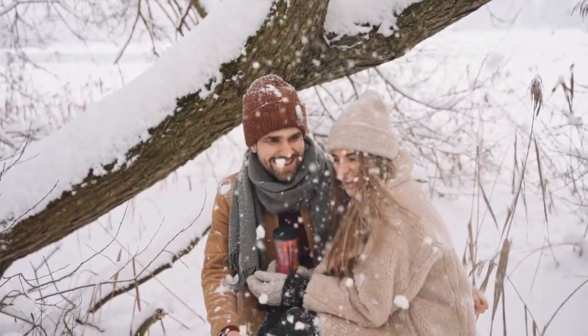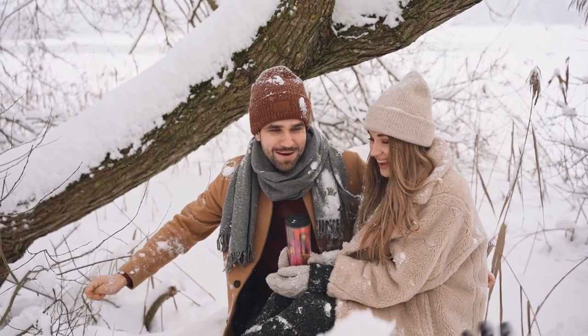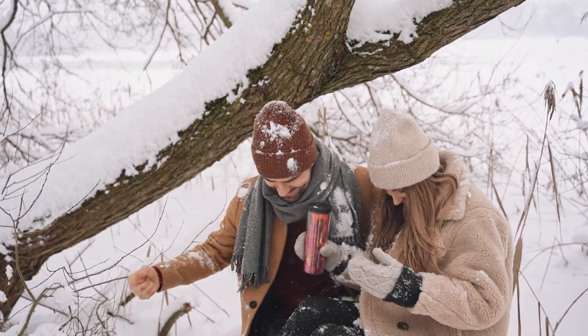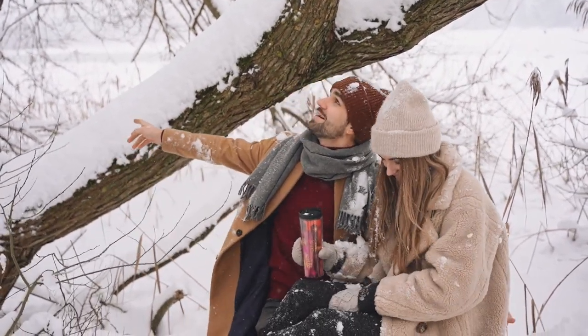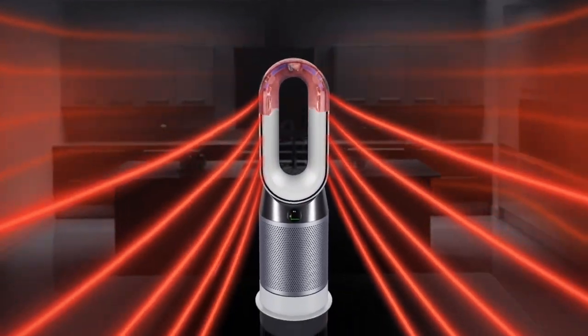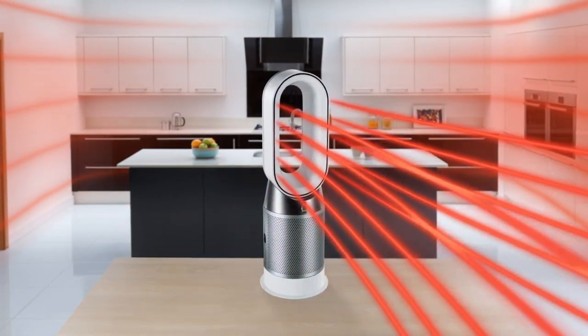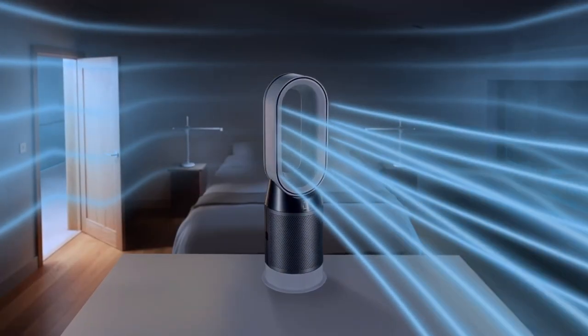Staying warm and keeping a regulated body temperature is especially important during the cold season of winter. And while wearing a pair of socks and gloves might keep you warm enough, technology has made it even easier and affordable to keep not just yourself but your entire living space warm during the chilly weather of winter. Here are the top 10 technology gadgets to keep you warm during winter.